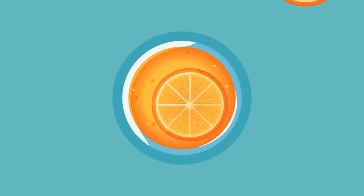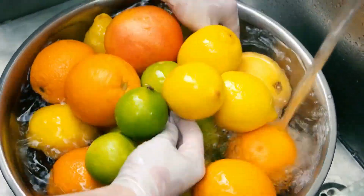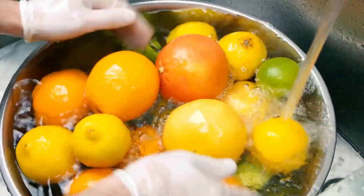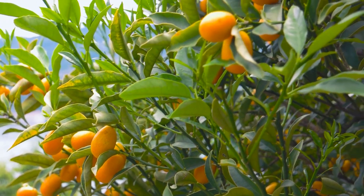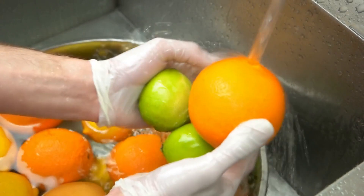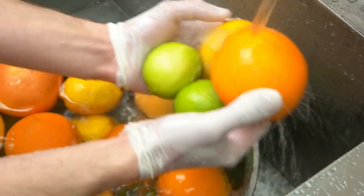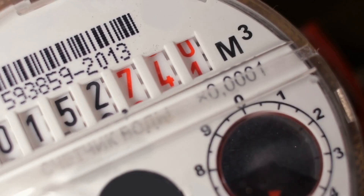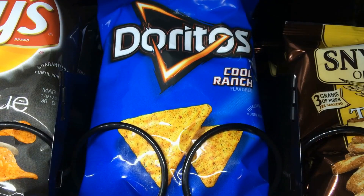Citrus fruits may be a great option if you're looking to lower your blood pressure. Citrus fruits contain high amounts of vitamin C, which helps improve blood vessel function and can help lower blood pressure. Additionally, citrus fruits are a great source of potassium, which has been shown to reduce high blood pressure. They are low-calorie snacks that can help keep cholesterol and triglyceride levels in check, and regular consumption may also reduce the risk of stroke and heart attack.